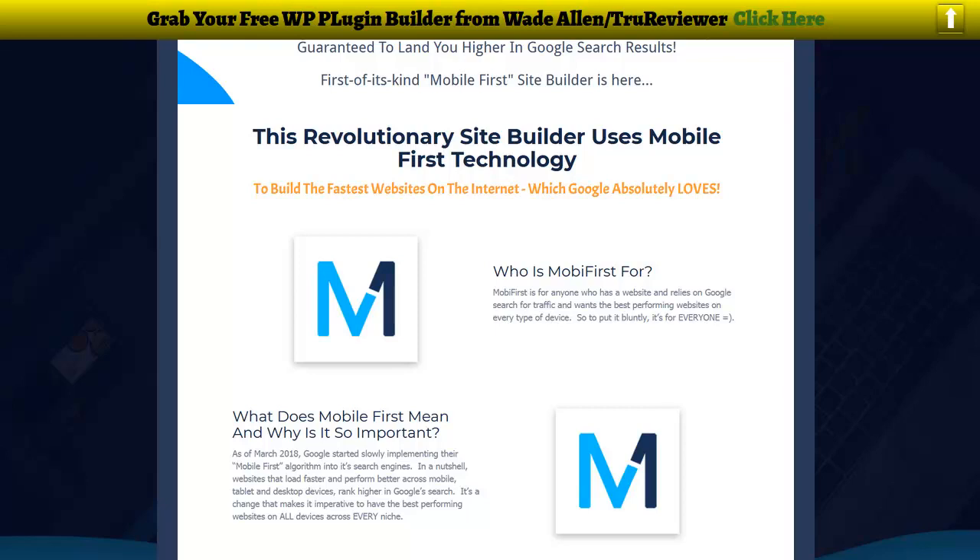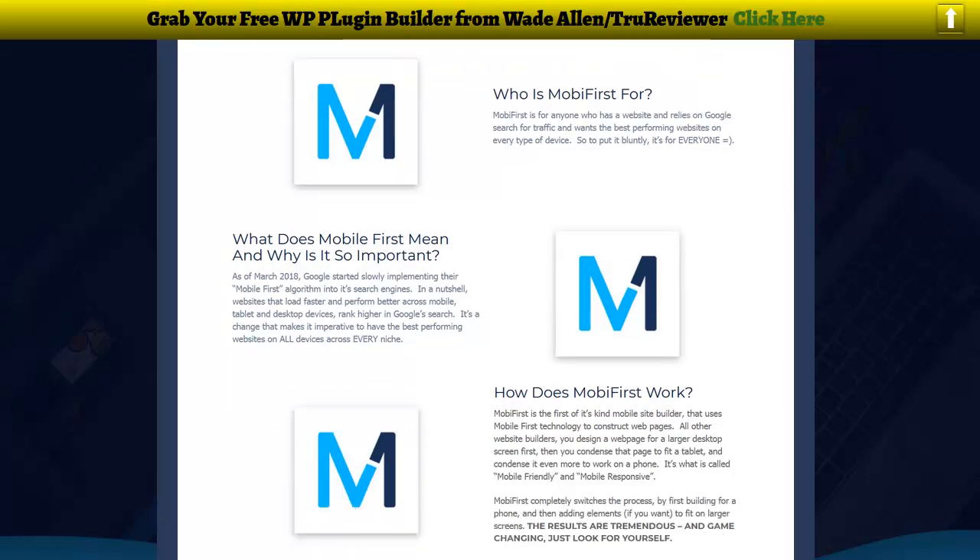What it is is a new type of website builder that focuses on pushing the mobile-first design first, then working into a full computer or laptop page. As of March 2018, Google started slowly implementing their mobile-first algorithm into its search engine. In a nutshell, websites that load faster and perform better across mobile, tablets, and desktop devices rank higher in Google search.